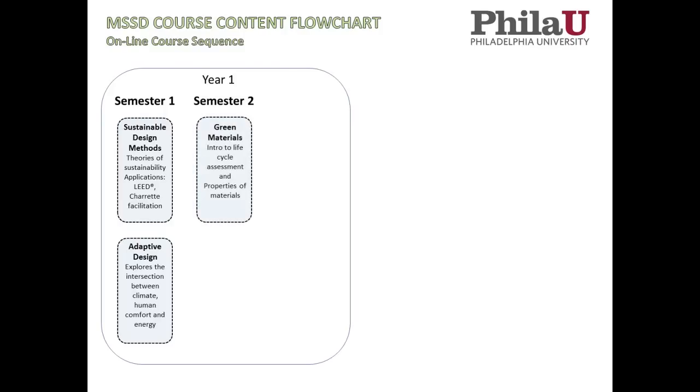In the second semester, we have our Green Materials course, which looks at the quantitative aspects of life cycle assessment and also examines the properties of materials in depth. Rather than just saying here's how to pick a green material, we go a lot deeper to understand the properties of materials and how they impact the environment. Then we move into Sustainable Systems, a quantitatively driven course that looks at the sizing of PV arrays, base energy, building loads, stormwater calculations, and daylight calculations — giving students the skill sets they need to be successful in this industry.